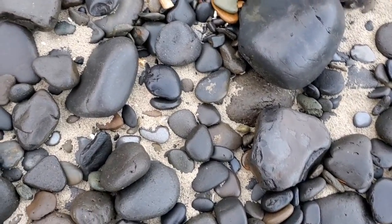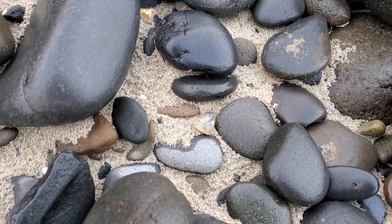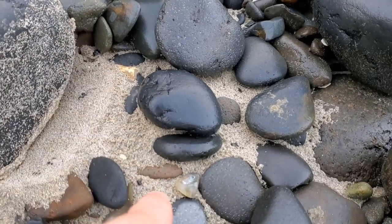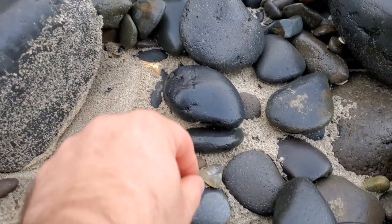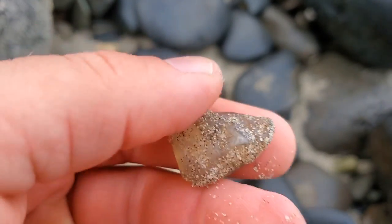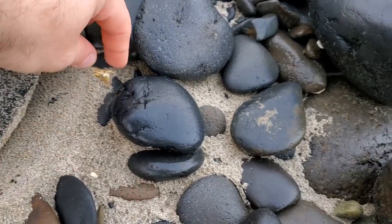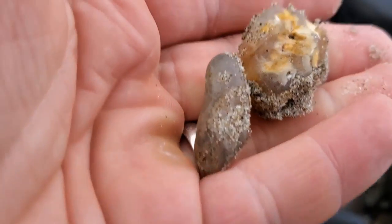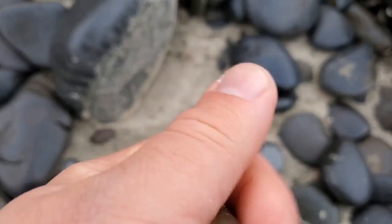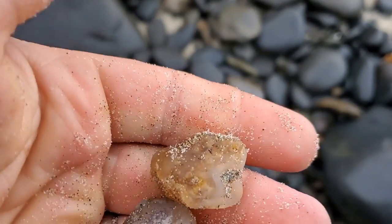I'm up in the gravel and I found my first bigger one. You can see it just right there. Oh hey, there's another one right above it — two for one, a twofer! It's a piece of chalcedony. Not bad, it's a good size. And then we got that one too. Two nice pieces of chalcedony for now.